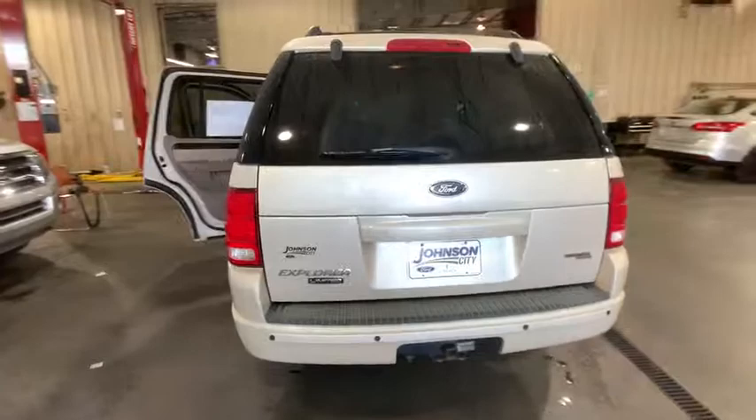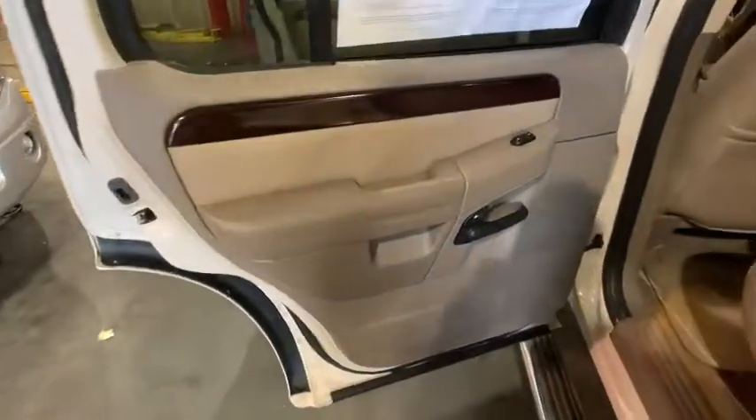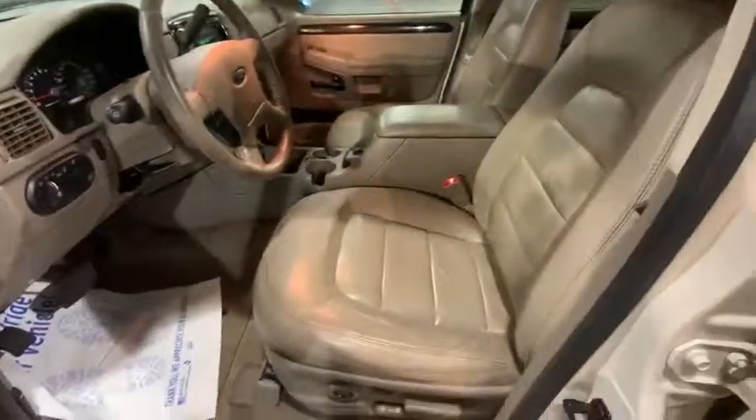Traction control. Power passenger seat. Leather-wrapped steering wheel. Dual airbags. Power steering. AM-FM stereo with in-dash 6-disc CD changer. Alloy wheels. Cruise control. Four-wheel disc brakes.